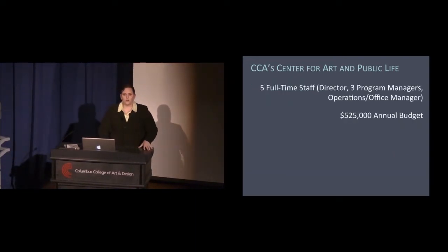The Center for Art and Public Life currently has five full-time staff: a director, three program managers, and one operations/office manager, and an annual budget of about $525,000.